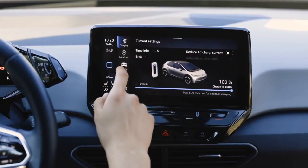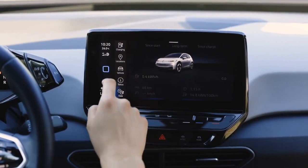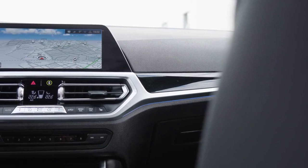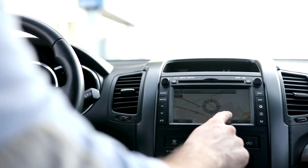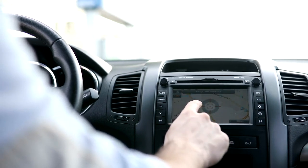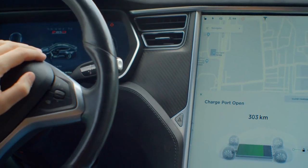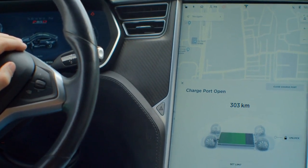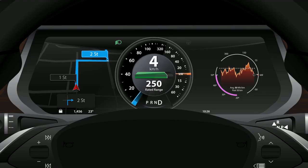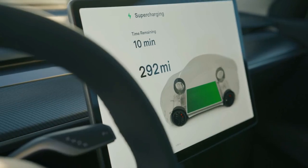No matter where technology takes us, the heart of these advancements is all about making life easier and driving a more connected experience. So buckle up, because the journey is just beginning. The Road Ahead: as we look toward the future, it's clear that dashboard displays will continue to evolve, driven by consumer demands for more integration, personalization, and ease of use. The next generation of vehicles will not only serve as modes of transportation but also as sophisticated data hubs that empower drivers with knowledge and insights. The advancements from 2024 to 2025 are just the tip of the iceberg.